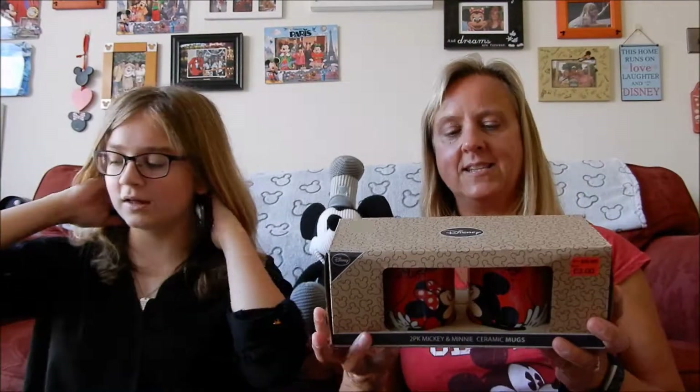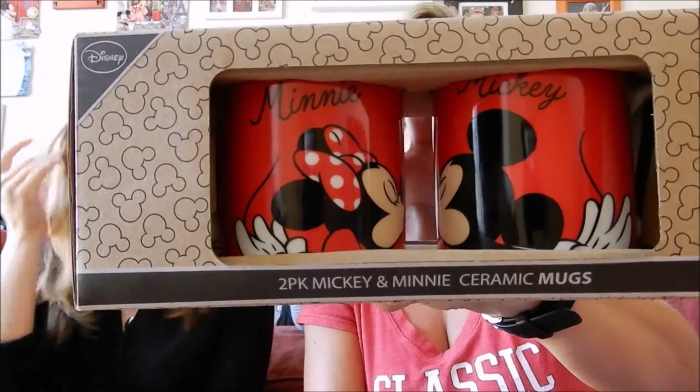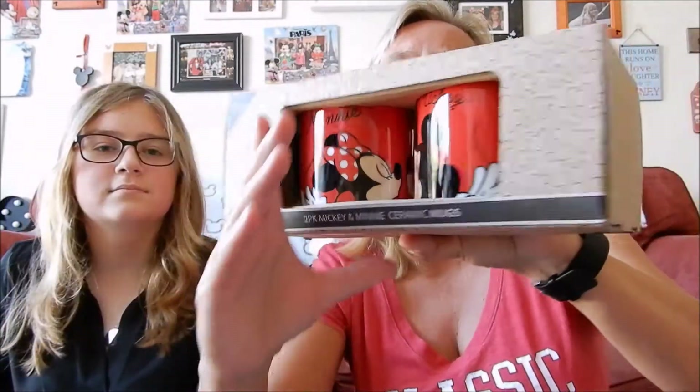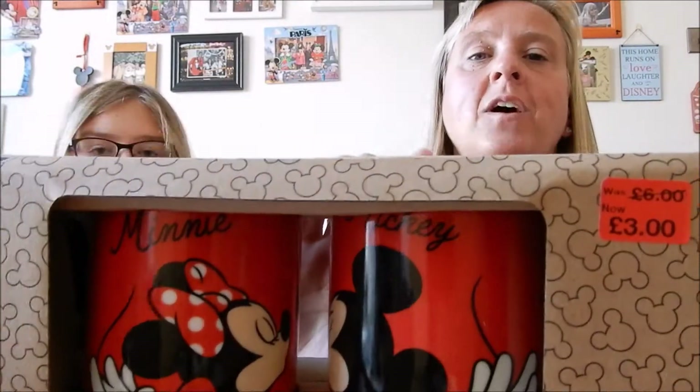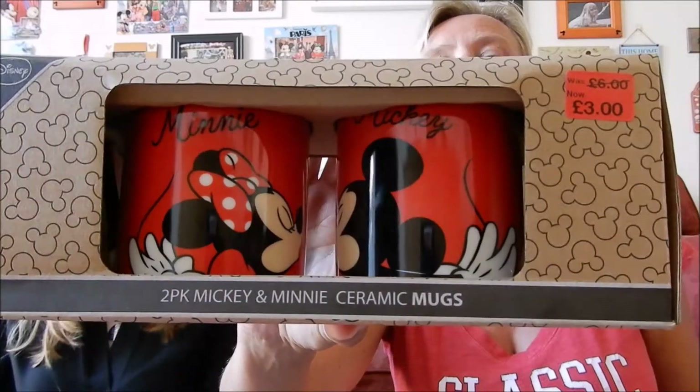Moving on to homeware - we have a set of two Mickey and Minnie mugs. Both mugs do have Mickey and Minnie on them so it's not a his-and-hers thing. They are just really cool and were reduced to £3, so an absolute bargain to put in our cupboard.